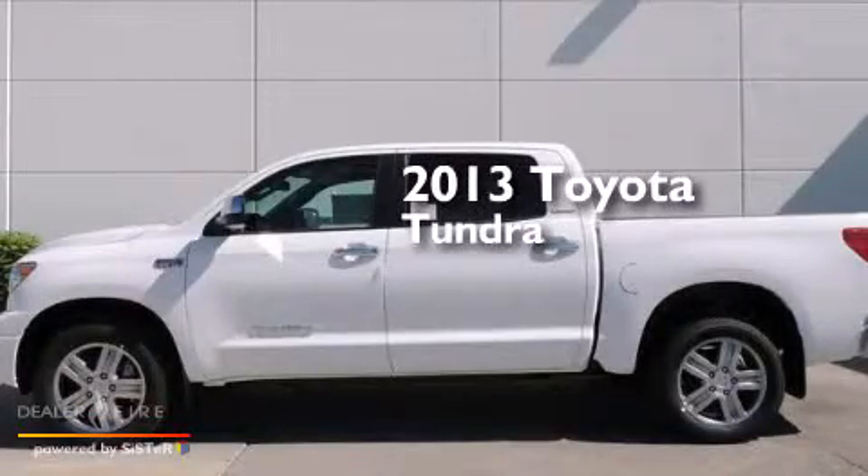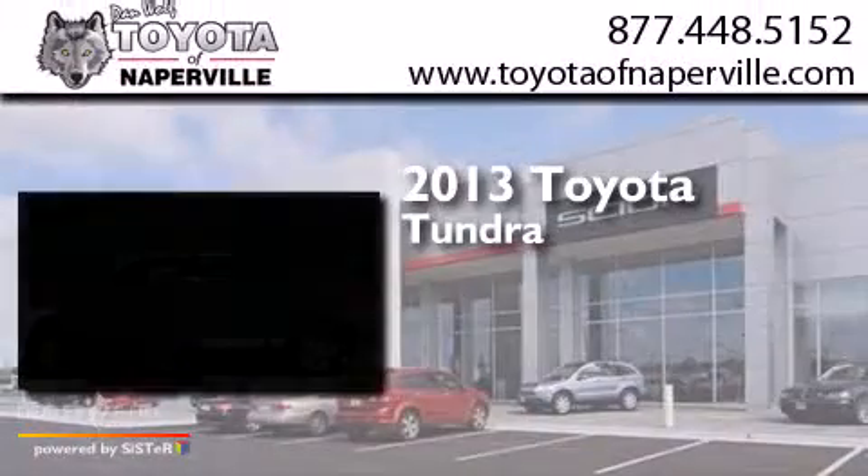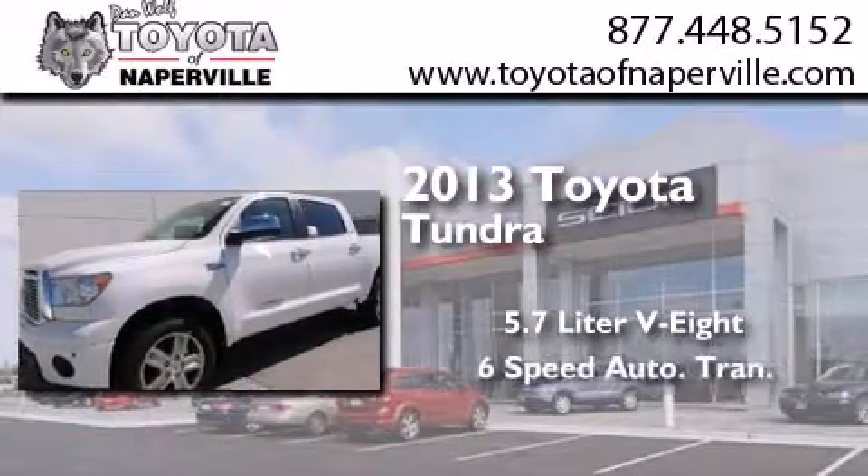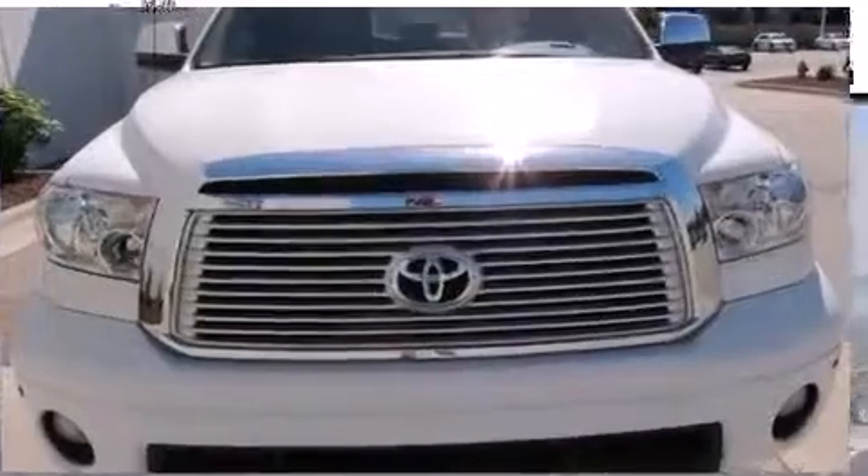This is a brand new 2013 Toyota Tundra. It has a 5.7 liter 8-cylinder engine, a 6-speed automatic transmission, and 4-wheel drive.